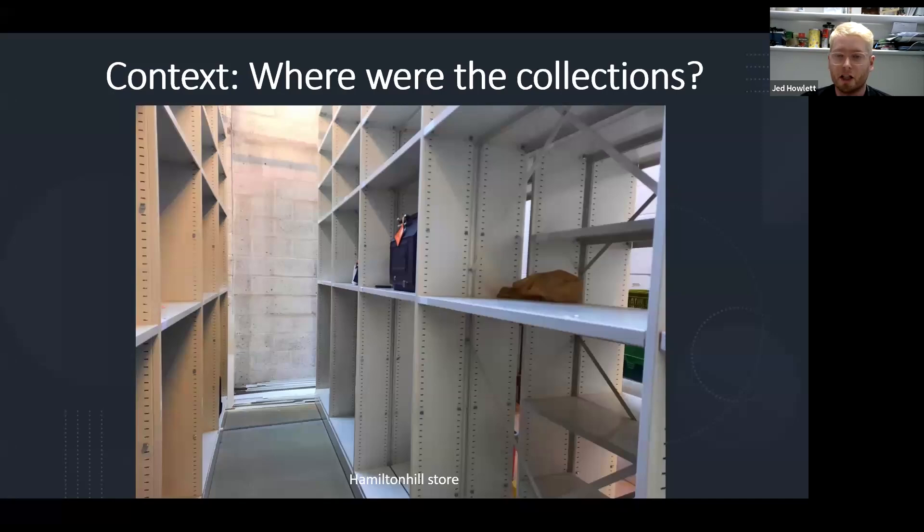The geology collections weren't all in one store, which would be nice and convenient and would make sense. You would find them in three different stores at Furslow Street, Loan Bank, and Balmore. So that's not great for access for staff, and also not great for access for teaching purposes and research.